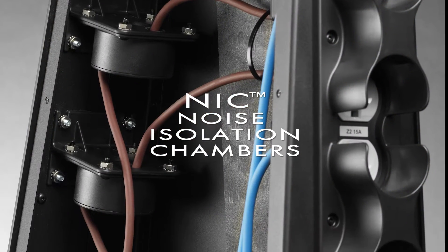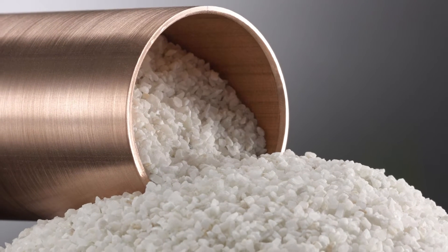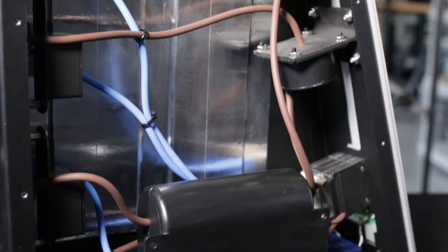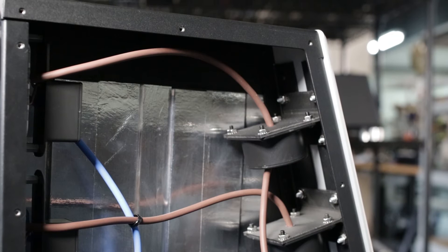The Denali has three primary technologies for noise reduction. The first are the NICs, or noise isolation chambers. The NICs in the Denali are second-generation devices. We've improved them by reducing the size and improving the efficiency.